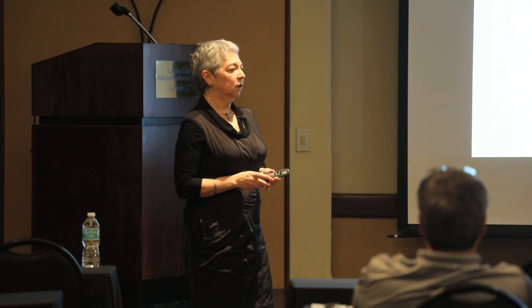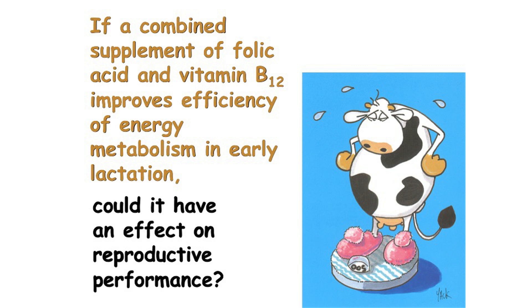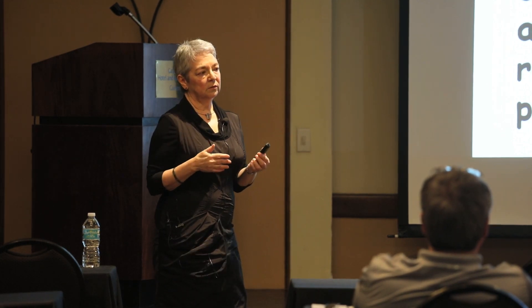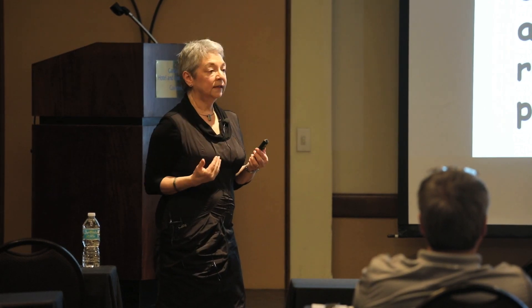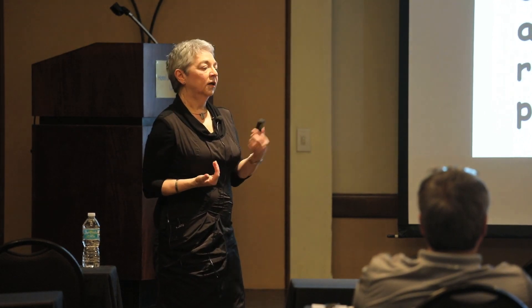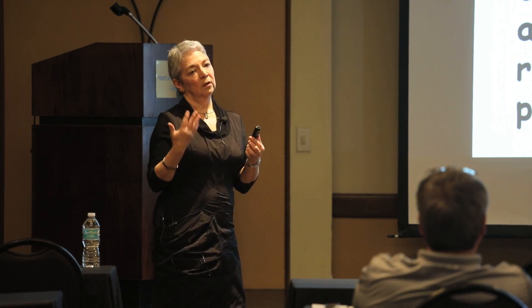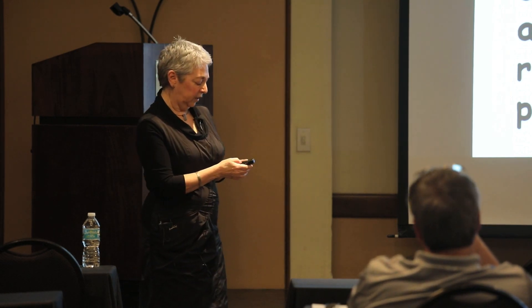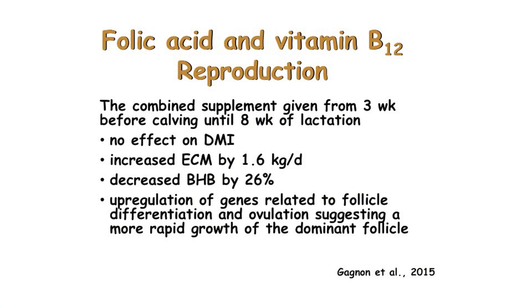A colleague at Laval University in reproduction asked: if a combined supplement of folic acid and vitamin B12 improves the efficiency of energy metabolism in early lactation, could it have an effect on reproduction? Since the success of reproduction is often said to depend on the duration and intensity of the negative energy balance in early lactation, improving energy metabolism might reduce negative energy balance and benefit reproductive outcomes. Two studies were conducted at Laval University using the same experimental protocol with 24 multiparous cows divided into two groups.